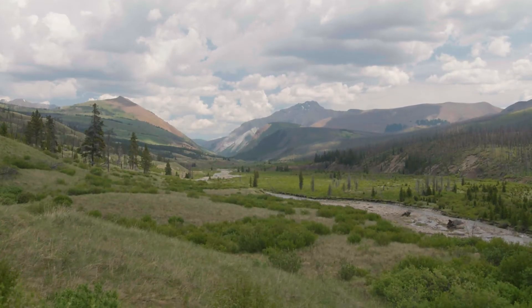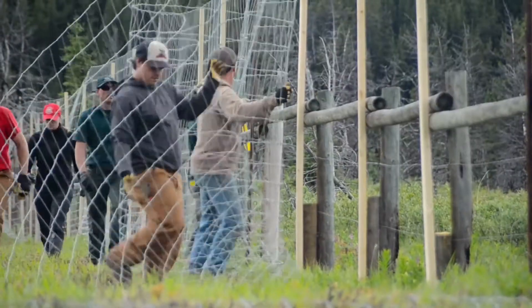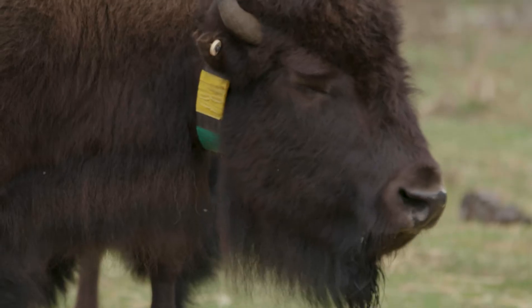It's been a lot of work but it's been really exciting as we've remained firmly focused on our end goal, which is to return these animals and allow them to once again be wild animals — but this time in the backcountry of Banff National Park.